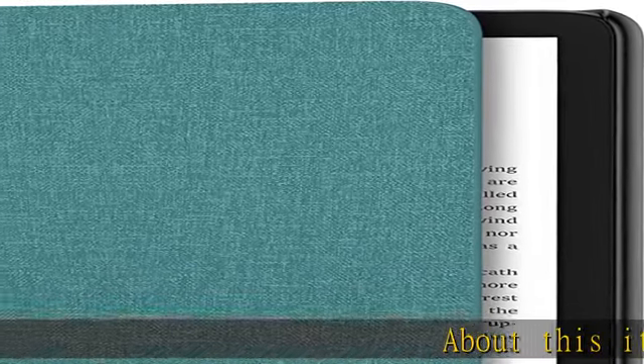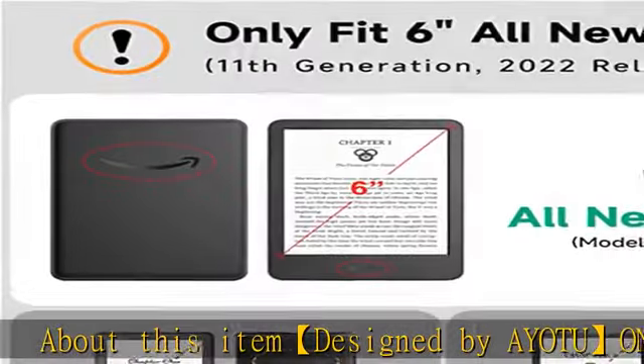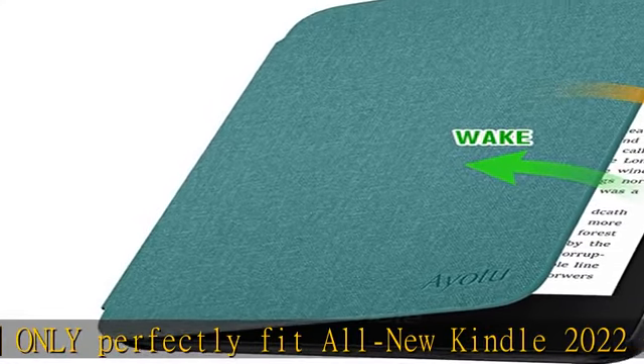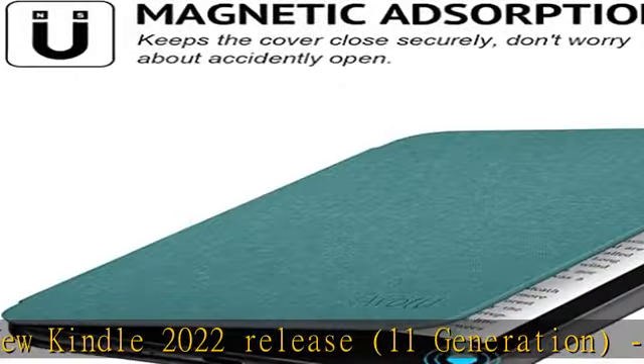About this item: designed by Aya to only perfectly fit all new Kindle 2022 release, 11th generation, model no. C2V2L3. Will not fit other Kindle devices. Auto-wake/sleep — open to wake it up and close to make it sleep.